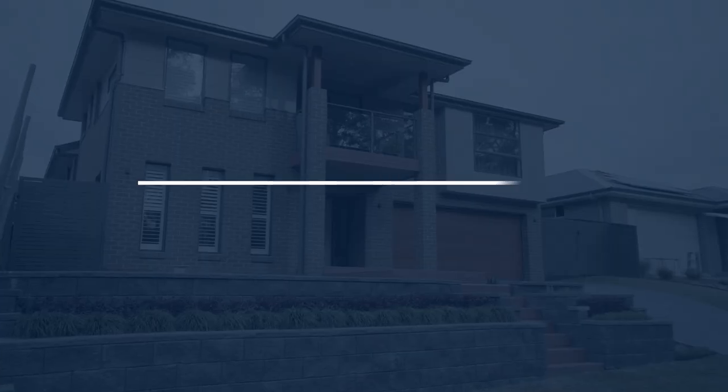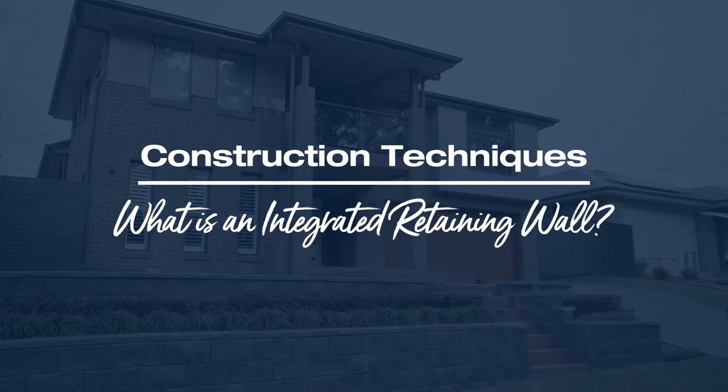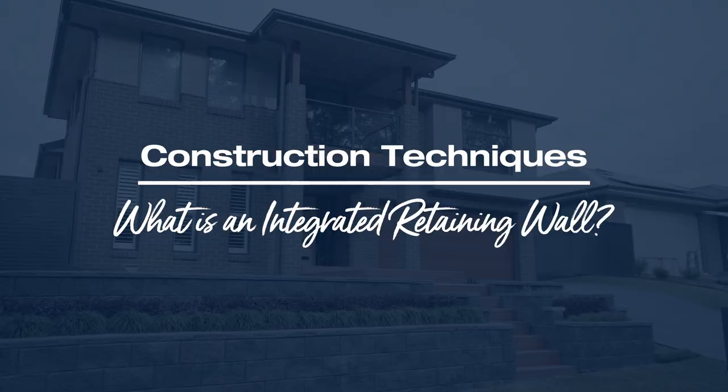Hi guys, we're here on site featuring one of Montgomery Homes' insider tips: the integrated retaining wall. If you have or own a sloping block, at some stage during your build you'll need to consider retaining walls to protect your home boundaries and adjoining properties, but also to keep the soil and landscaping where it's meant to be. Building a retaining wall might seem straightforward, but without knowledge and preparation the risks can multiply substantially.